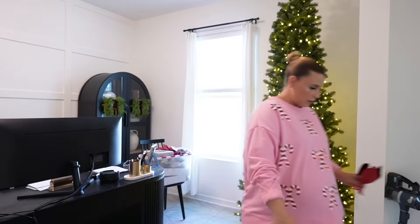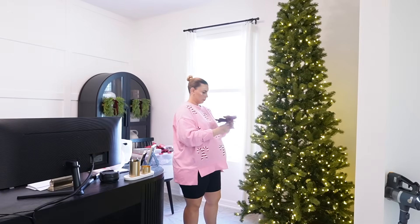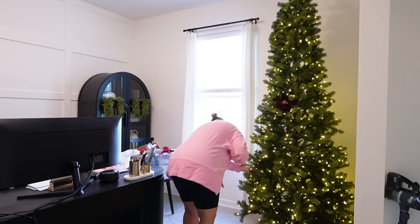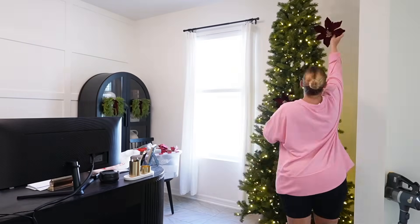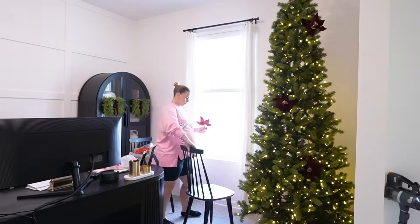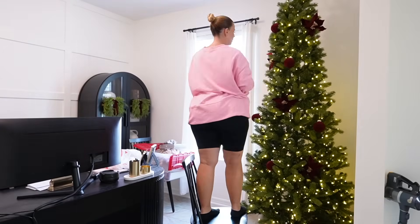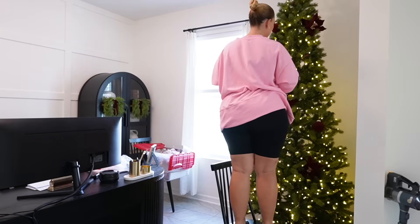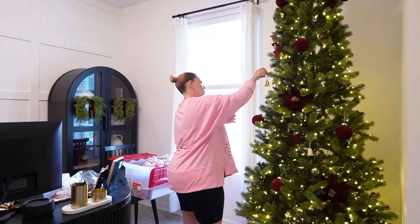It is finally time to decorate the tree! I knew I'd need a chair to reach the top — don't worry, I'm being careful. I'm starting with the biggest items first, as I talked about in my living room Christmas decorating video. I like to start with the biggest items and find a home for those, then fill in with all the ornament balls. I'm starting with these really beautiful burgundy and gold flowers from Hobby Lobby. I'm also adding in little berry picks and gold bells, both from Target.